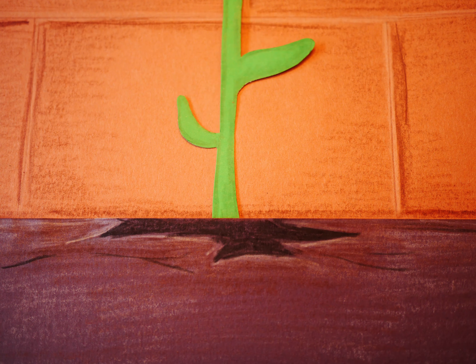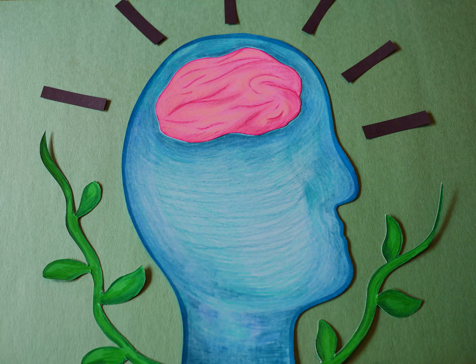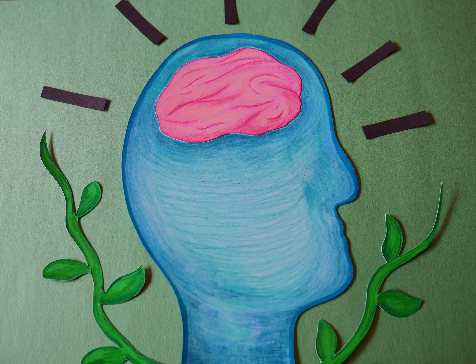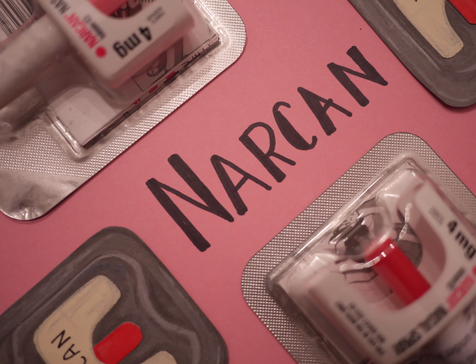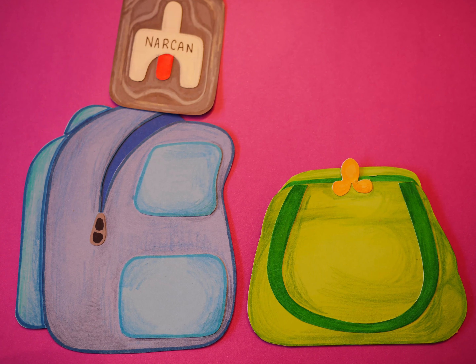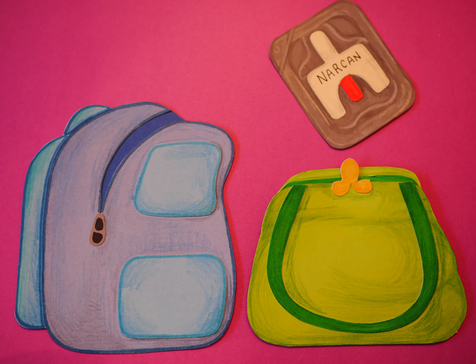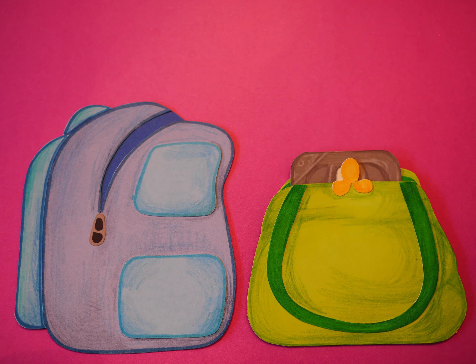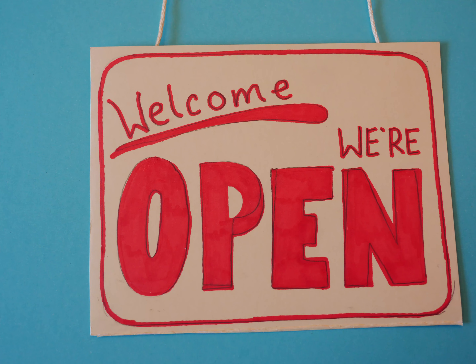So here comes the heavy stuff. Overdosing can be a scary but preventable risk of using opioids. Naloxone, or Narcan, is a medication that can help temporarily reverse an overdose. Always carry Narcan with you, especially if you use opioids or know people who do. Tapestry gives out Narcan and does regular Narcan trainings, which you should definitely check out, regardless of whether or not you use.